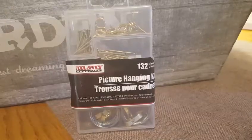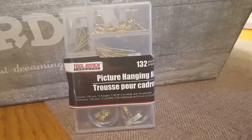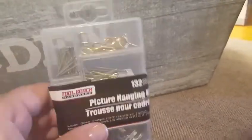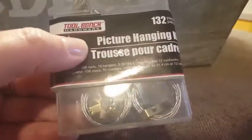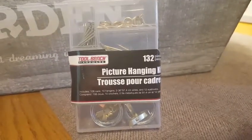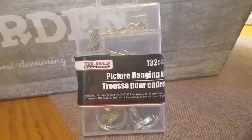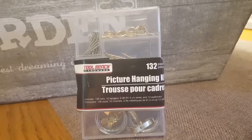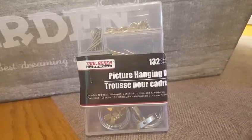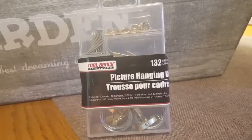It's a 132-piece kit — we needed to hang some stuff in my daughter's room since we're redoing it a little. It has all different types of little hooks, nails, longer nails, and little wire picture hangers. That's a really good deal for a buck. If you need nails, check the automotive section — Tool Bench has some stuff that's cheap and cheesy but some of it is a really good deal, useful in different parts of the house.